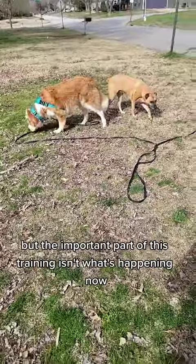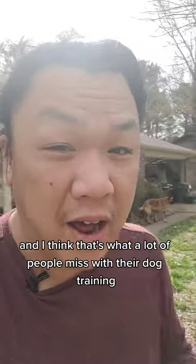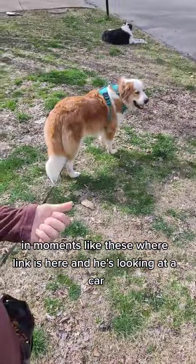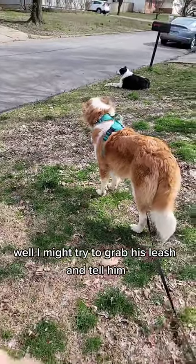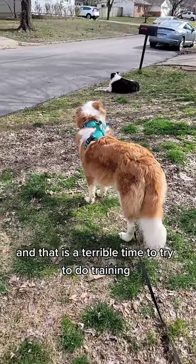The important part of this training isn't what's happening now — it's everything that's happened before. And I think that's what a lot of people miss with their dog training. Everybody's trying to fix something in moments like these, where Link is here and he's looking at a car. And if he had a reaction to the car, I might try to grab his leash and tell him no, don't bark. And that is a terrible time to try to do training.